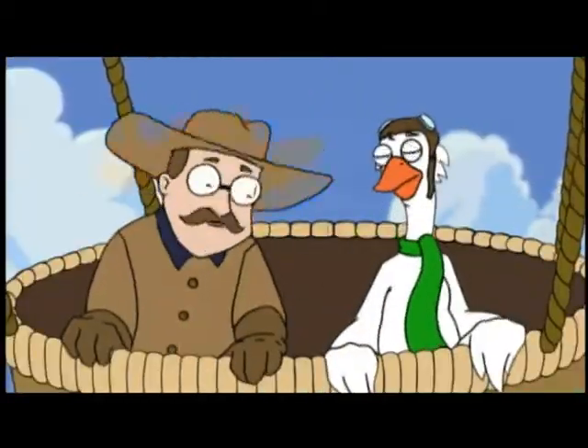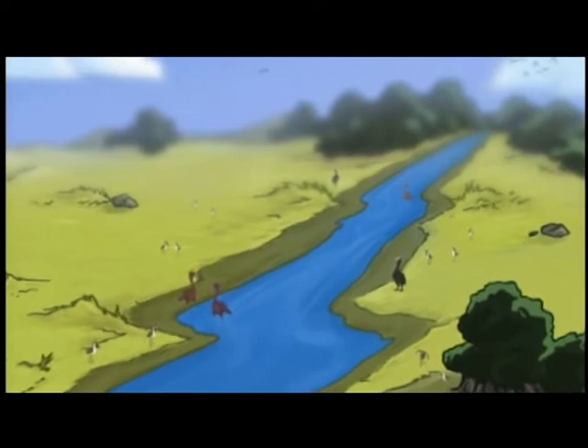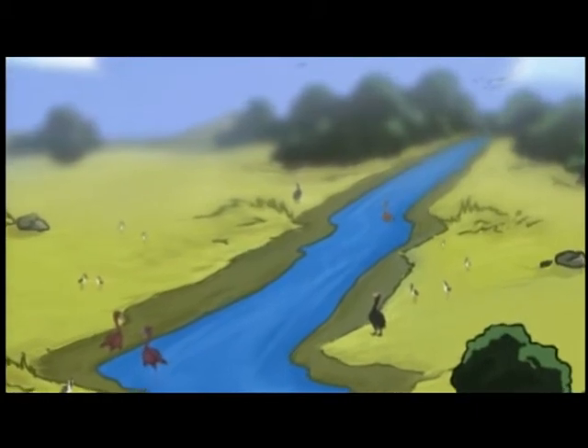So where are we going today, Teddy? Today we're visiting the Salt Plains National Wildlife Refuge in Oklahoma. There are a lot of animals that live here — over 300 species of birds, including ducks, geese, cranes, eagles, shorebirds, and songbirds.